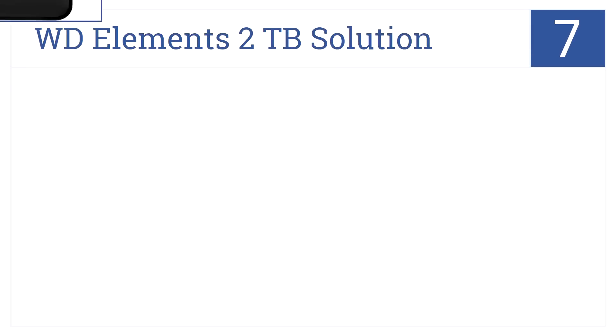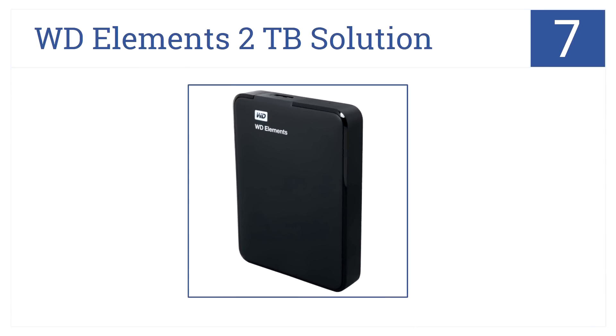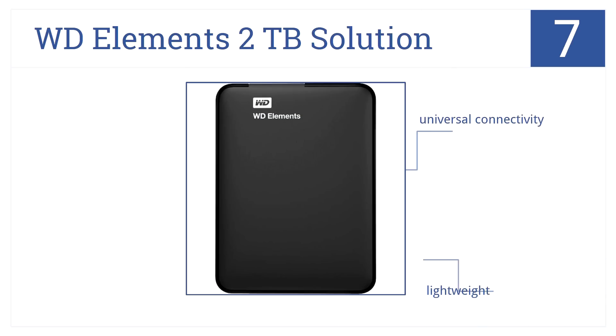The number 7 spot goes to the WD Elements II TB Solutions, which offers a very simple drive design but packs a powerful punch because of its large storage capacity and reliability. It has universal connectivity and is lightweight, but not ideal for video editing.